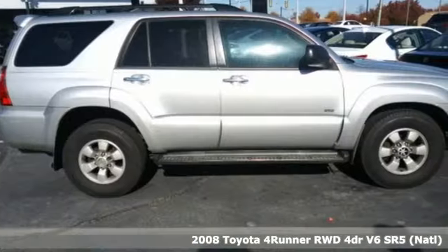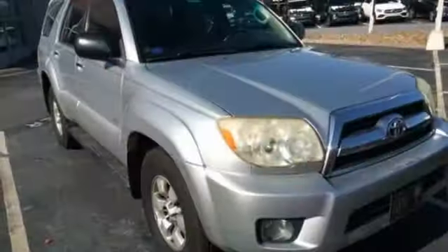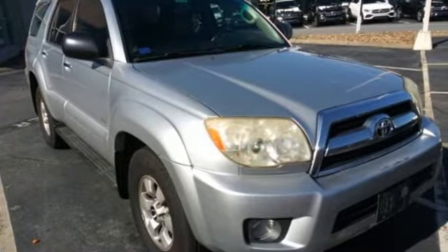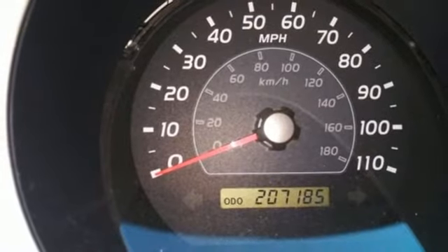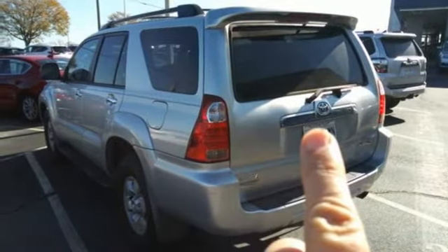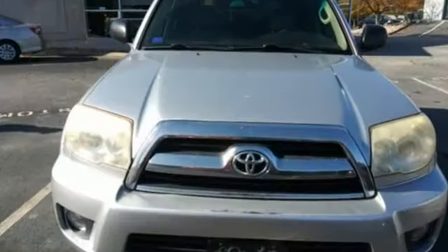A great vehicle is comprised of great features like these: automatic transmission, manual tilting steering column, AM-FM stereo, air conditioning, key fob activated rear windshield, auxiliary audio input, aluminum wheels, 8-way driver's seat control, and V6 engine.